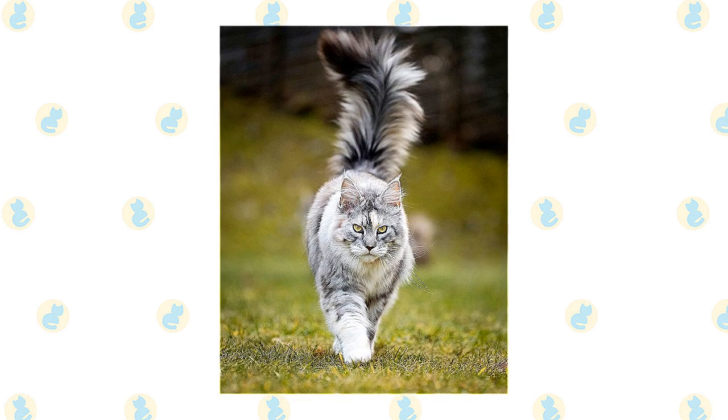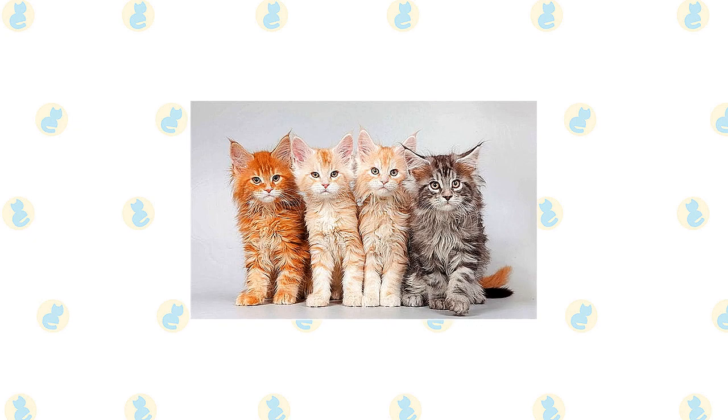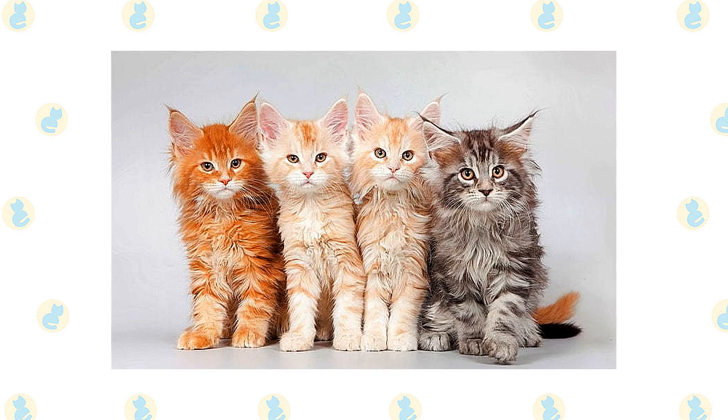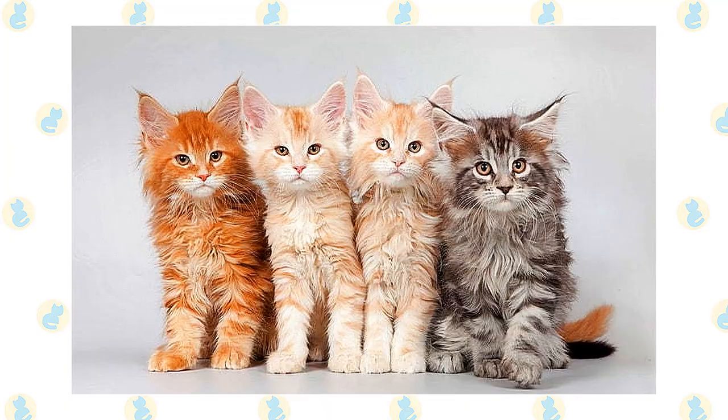White or bi-colored Maine Coons may have blue or odd eyes. The brown tabby pattern is so common in this breed that many people don't know Maine Coons can come in any other colors or patterns. They might be surprised to learn that Maine Coons are found in solid colors including black, red, or white; all tabby colors and patterns; bi-color such as blue and white or red and white; and patterns such as tortoiseshell and calico.